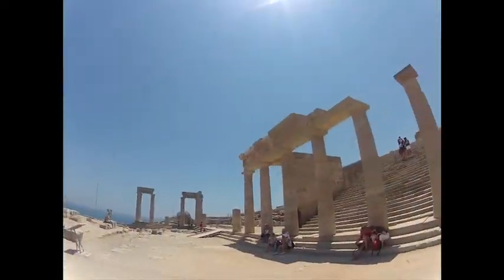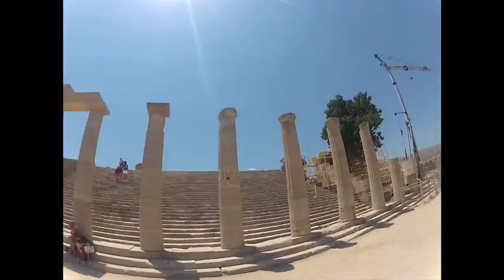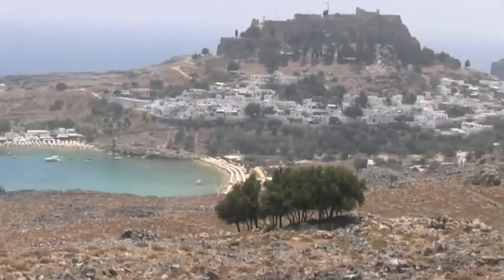So for another great Greek historical site to visit, we present you the Acropolis of Lindos in Rhodes.